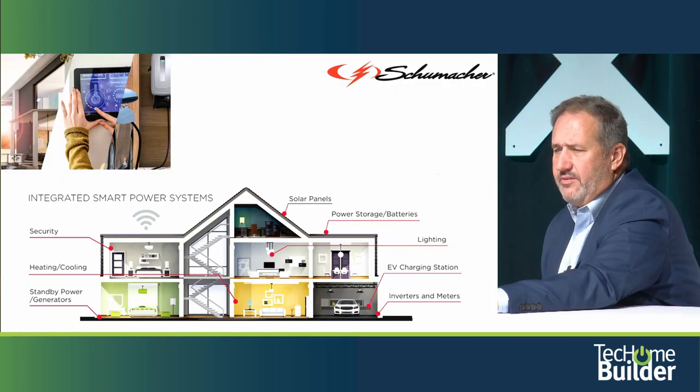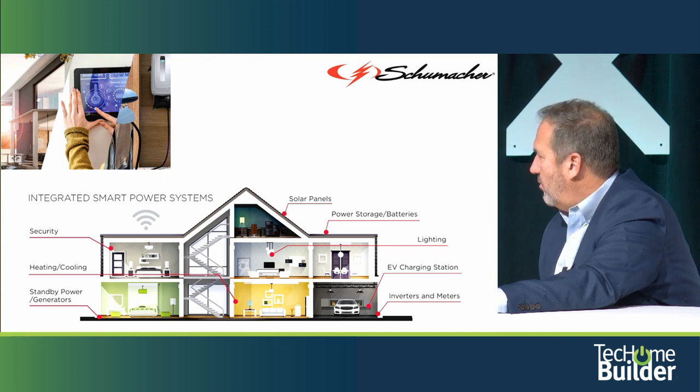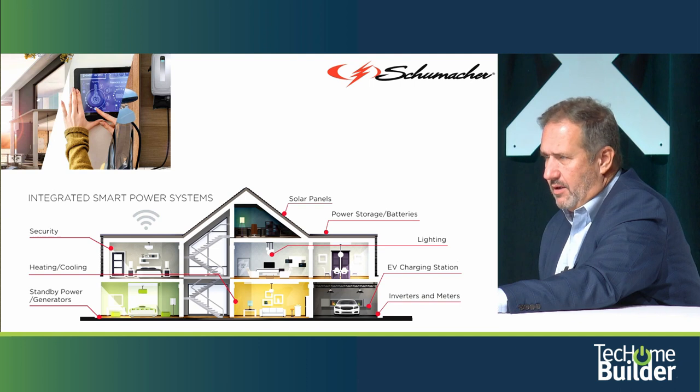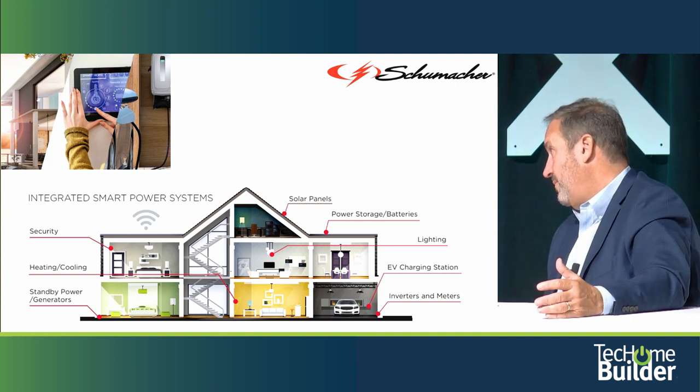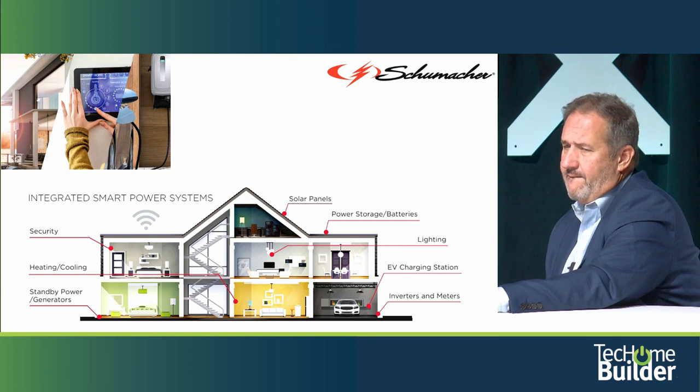Smart integrated power systems are evolving quickly — you have smart panels and circuit breaker panels conducting what gets power and when. This adds resiliency to the home. Cars are eventually going to be a backup power source to the house, and a lot of technology has to be leveraged to make all that work — it'll be an intersection between electrical contractors and low-voltage guys. What the person is buying is substantial peace of mind, because all these things are handled automatically once the system's installed.